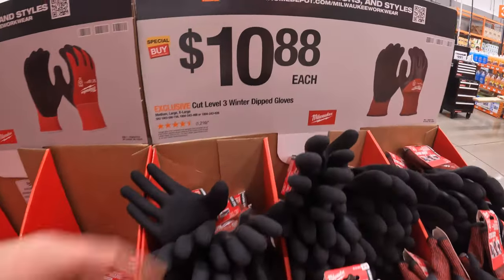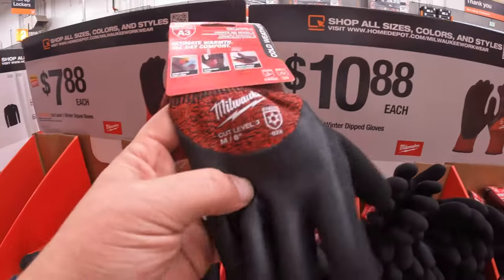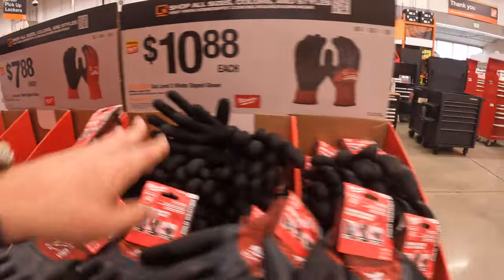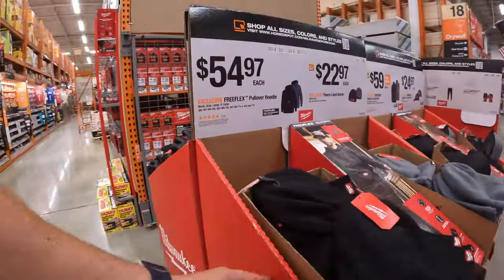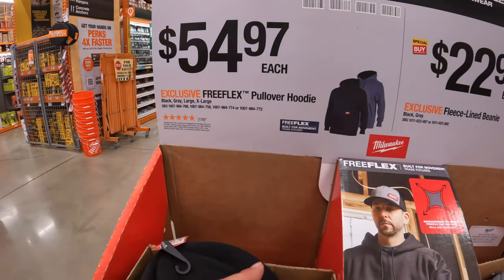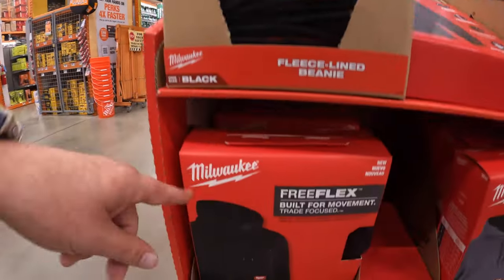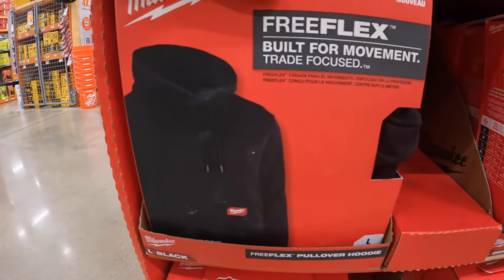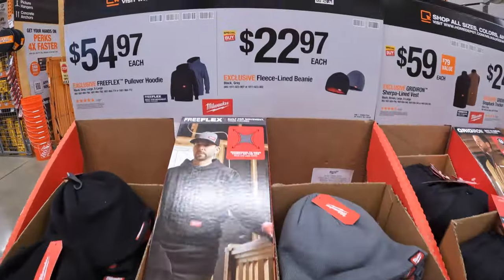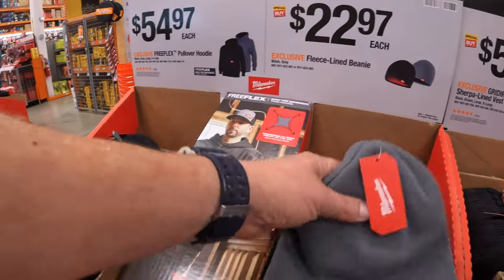They also have for $10.88 each the cut level three winter dipped gloves — these ones are even thicker. They do have for $54.97 the Free-Flex pullover hoodie in gray and black, individually packaged. And $22.97 each for the fleece-lined beanies in gray and black as well.